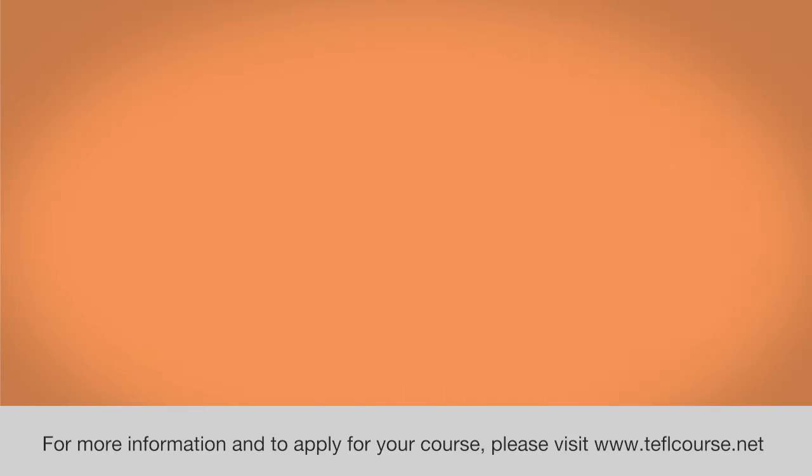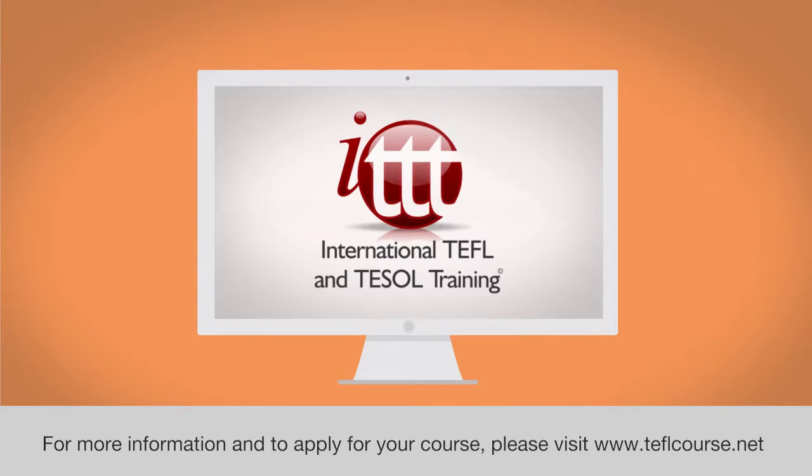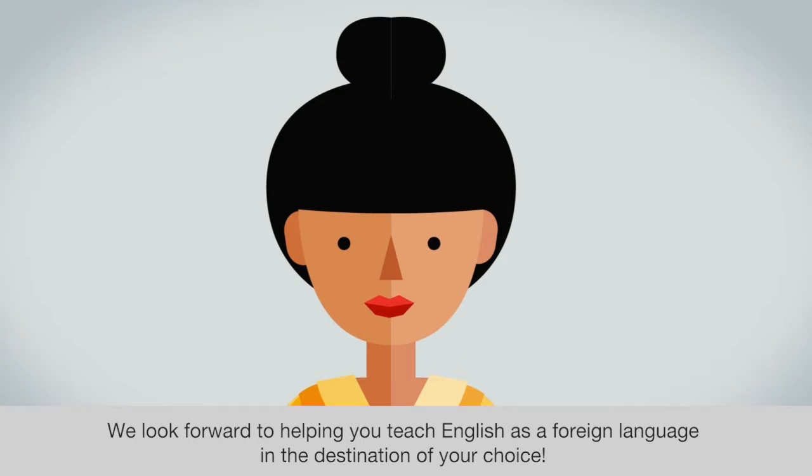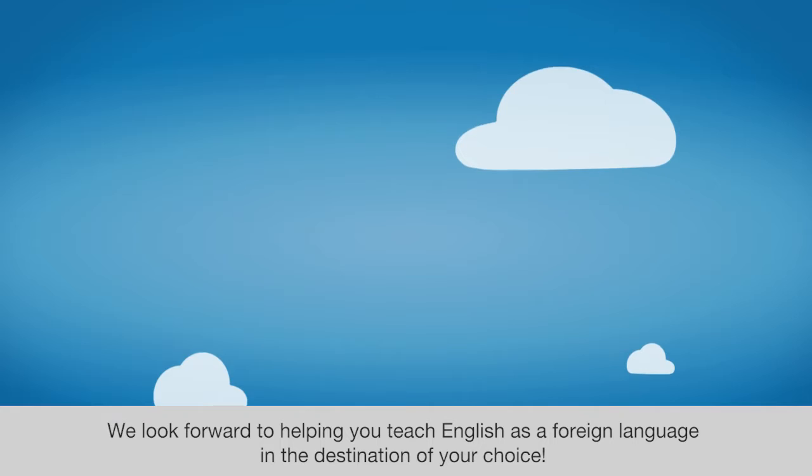For more information and to apply for your course, please visit www.teflcourse.net. We look forward to helping you teach English as a foreign language in the destination of your choice.